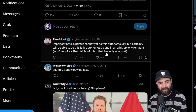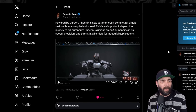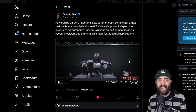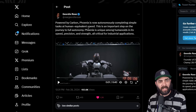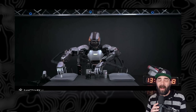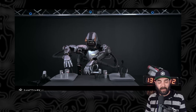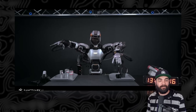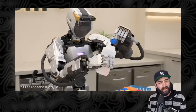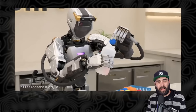Another company developing humanoid robots is Sanctuary AI, and they have a robot called the Phoenix, which shows it can autonomously do tasks that humans can do at a similar speed to what humans could do them. Here's another video of it doing human things like putting foam balls into a cup.